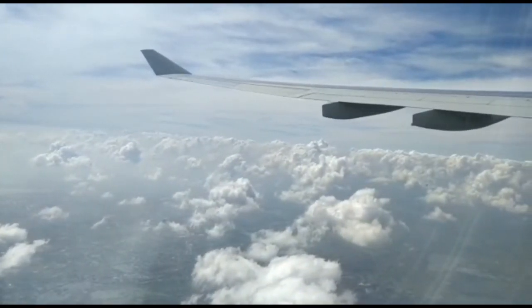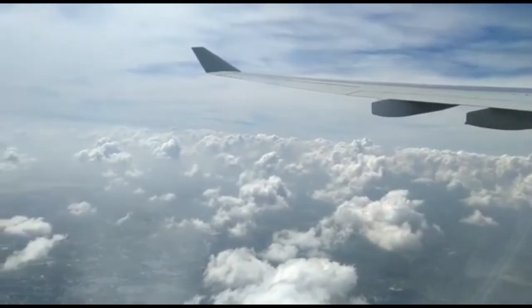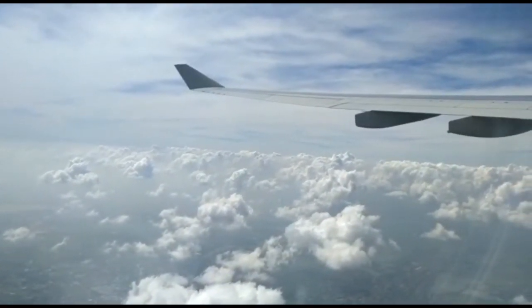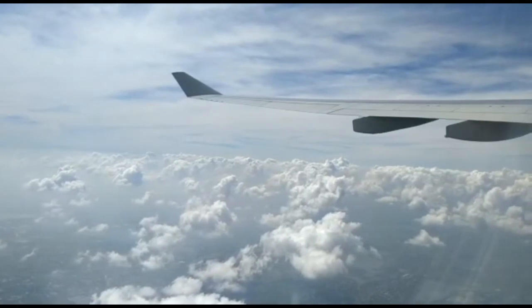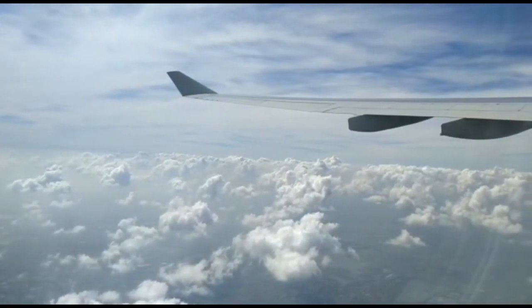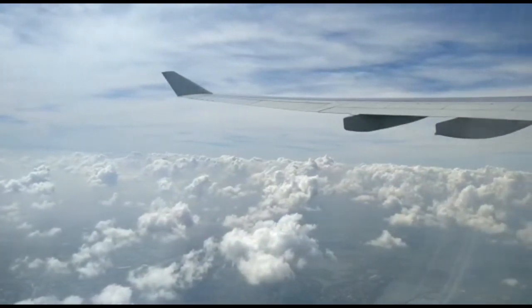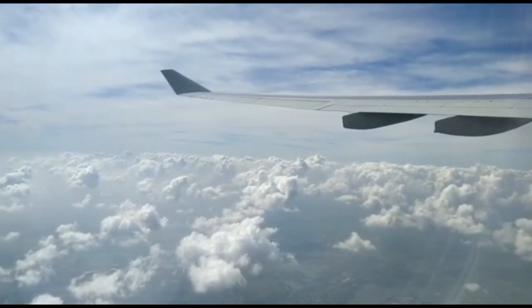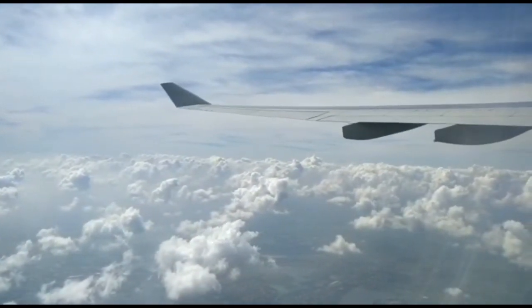They've got an emergency landing. Please assume the impact position. There are emergency exits on either side of this aircraft. Please take a moment to familiarize yourself. It's 3D. Guiding lights will illuminate to guide you to the exit. Prior to leaving the aircraft.